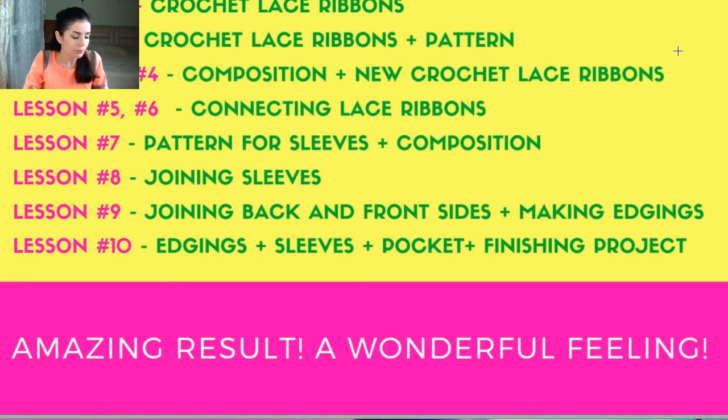Let me tell you what each lesson covers. Lesson 1 is about lace ribbons — how to make them. Lesson 2 covers how to make the pattern's first parts and how to make new lace ribbons, since you will create different ones for different design sections. Lessons 3 and 4 are about making compositions from lace ribbons — everything will be very clear, and I'm sure you will easily complete everything.